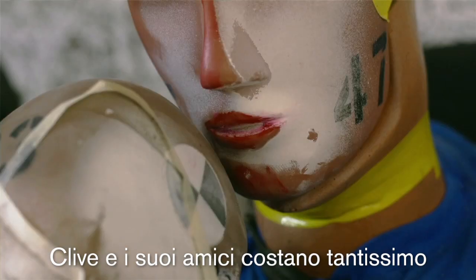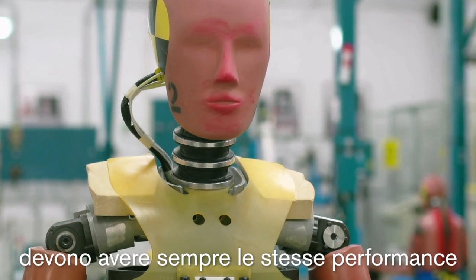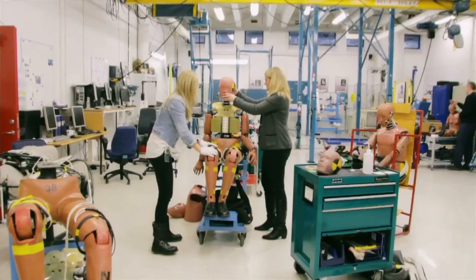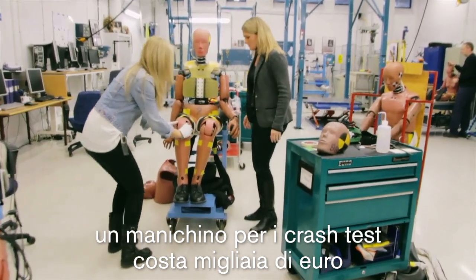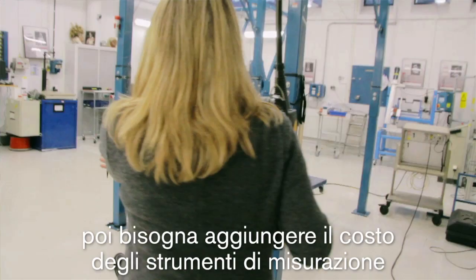Clive and his friends are very costly because they are primarily measurement tools. They need to perform the same every time, and they need to give us a lot of information. So when you buy a crash test dummy, you have to pay like £100,000, and then you have to add on measurement equipment.